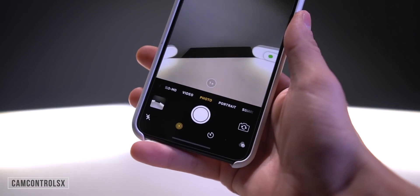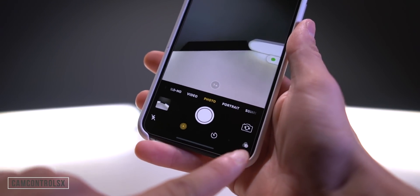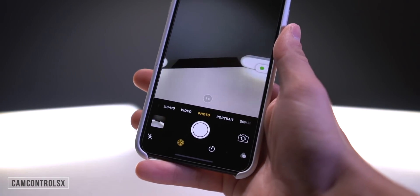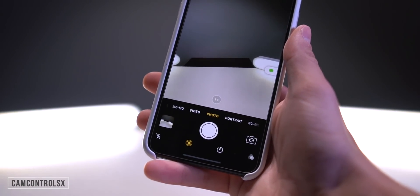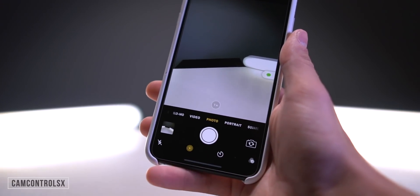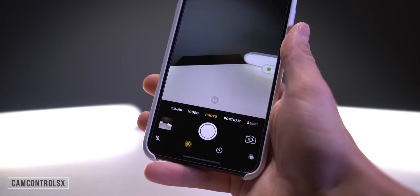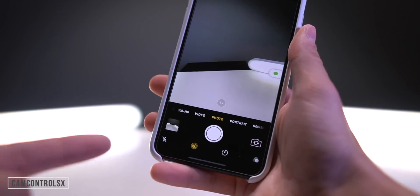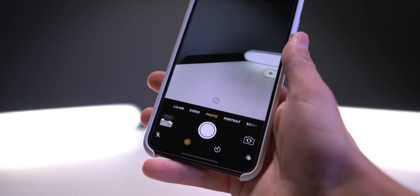This one is called CamControls — it adds an extra layer of camera controls right on the bottom of the iPhone XS, XS Max, XR, and the iPhone X. Typically these controls are hidden behind a gesture to activate them, but now they use that space in a really nice way and are all right there, easily accessible to toggle.